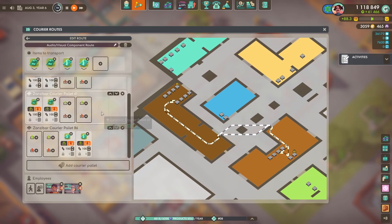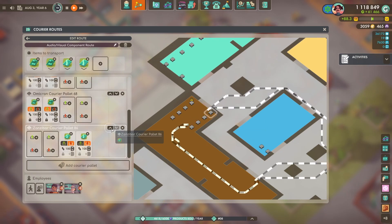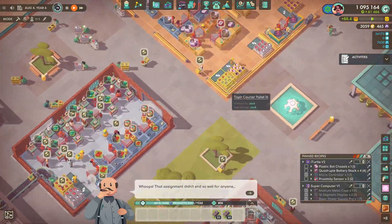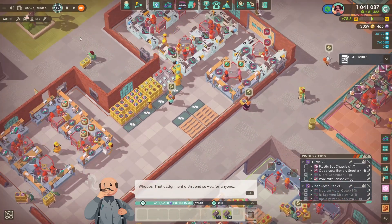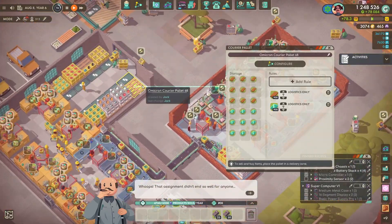Just creating the courier routes, and this is why the central component making area is so useful - same with the metal workshop as well. Just being able to pick up components from other places makes everything neat and tidy.